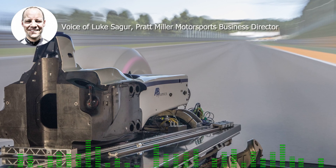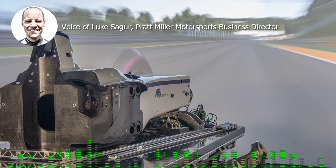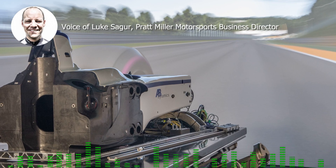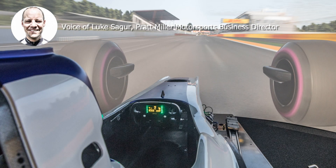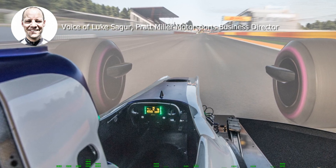The younger drivers — and I don't think it's because they're younger, I think it's because they've grown up around these technologies — seem to embrace it and can leverage it more.